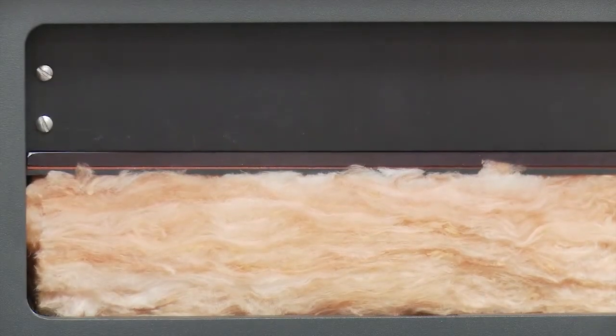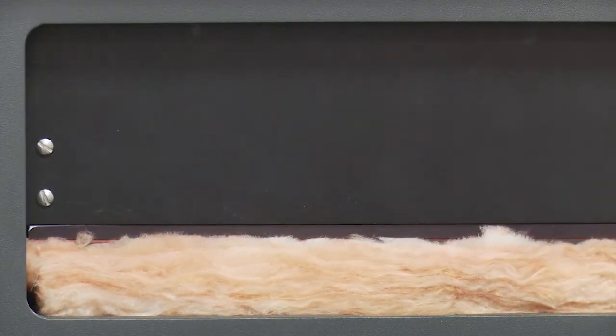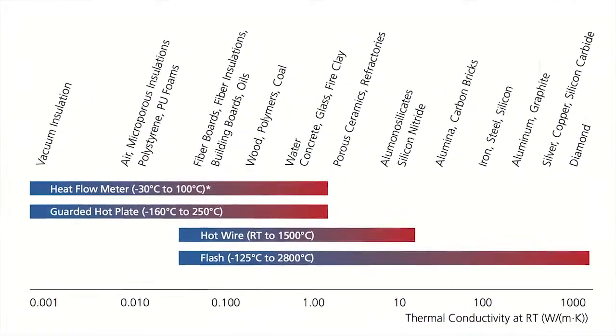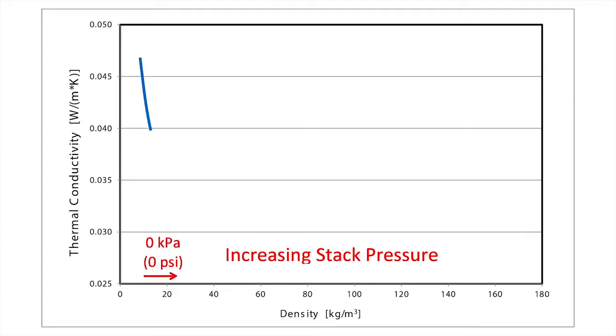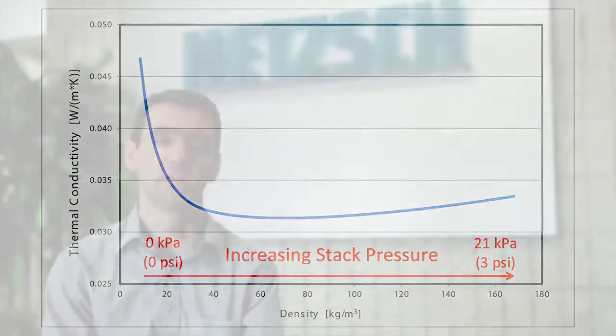With this feature, compressible materials can be quickly tested by varying the thickness and thus the density, measuring how the thermal conductivity is affected. The enhanced stack loading also allows measurement of higher conductivity materials with better reproducibility and accuracy, due to the increased pressure applied to the sample, which reduces the contact resistance between the plate and the sample.